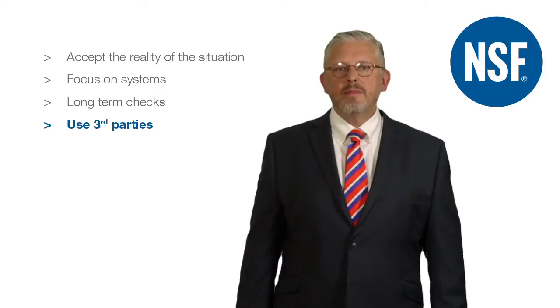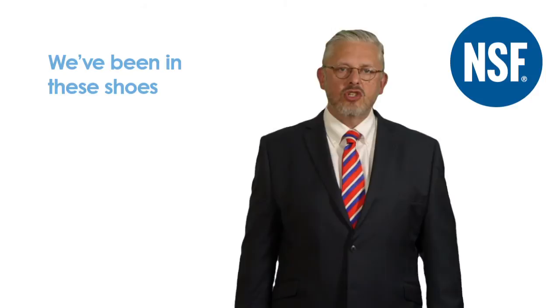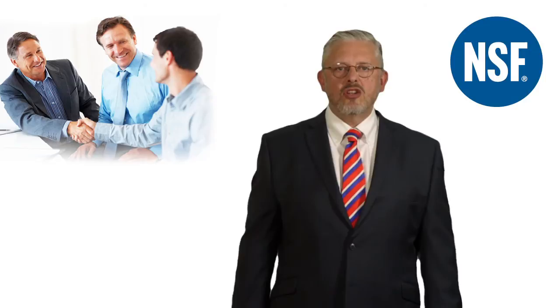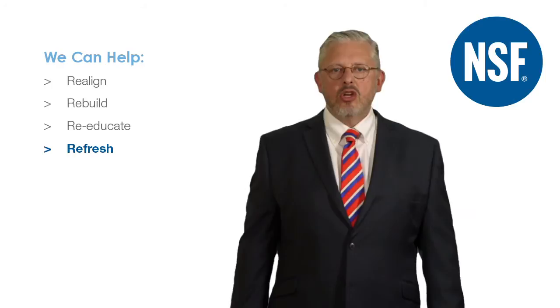Seek expert input into the areas that appear hard to resolve. Don't forget, NSF has seen it all before. We've been in these shoes and we've turned around a multitude of tough situations. Our expertise can help you to pre-empt quality or GMP risks, and define effective improvement projects to ensure perpetual inspection readiness. We can help you deal with FDA consent decrees and warning letters, MHRA inspection action group referrals, and help you to take action on critical, major, or systemic GMP deficiencies. We can help realign, rebuild, re-educate, and refresh your management team, your network of subject matter experts, or your qualified persons.